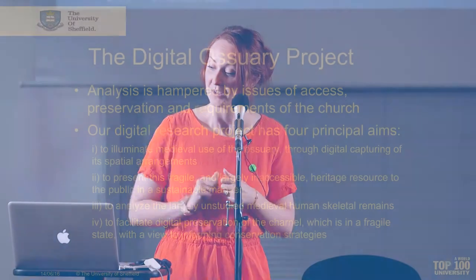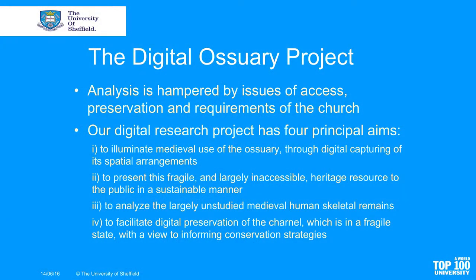Although there are only two remaining charnel chapels in England, there are many many sites like this across the whole continent. We're interested to know how the English phenomenon fits in with a wider medieval European proliferation of these sorts of buildings during the medieval period.